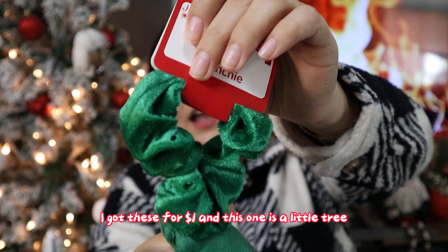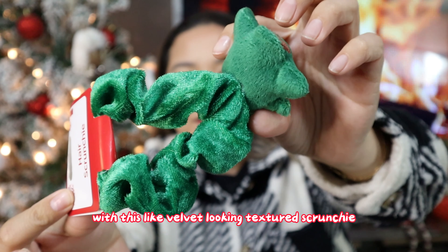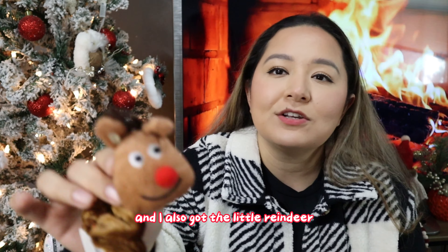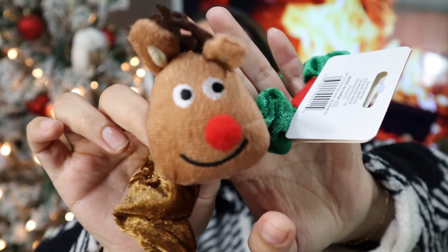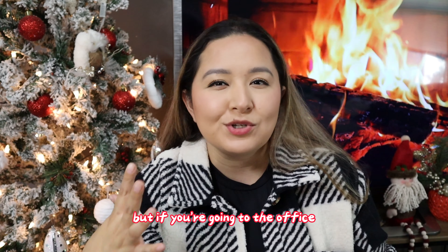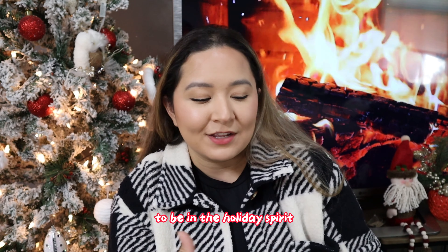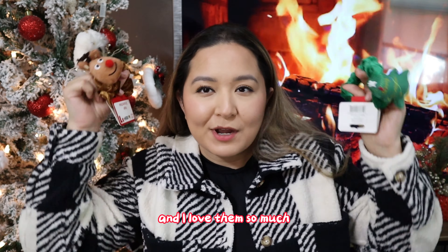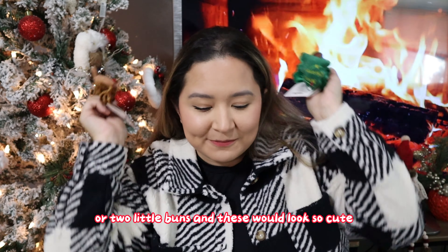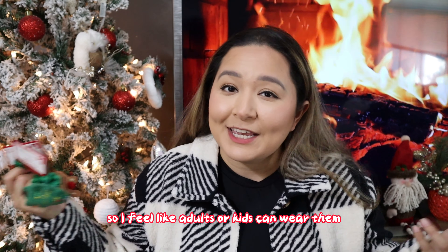First things first, let's talk about these cute hair scrunchies. I got these for a dollar — this one is a little tree with a velvet-looking textured scrunchie, and I also got the little reindeer. These are obviously perfect for kids, but if you're going to the office this is such a cute way to make small gestures to be in the holiday spirit. I love them so much — you could wear two little pigtails or two little buns and these would look so cute. Adults or kids can wear them.